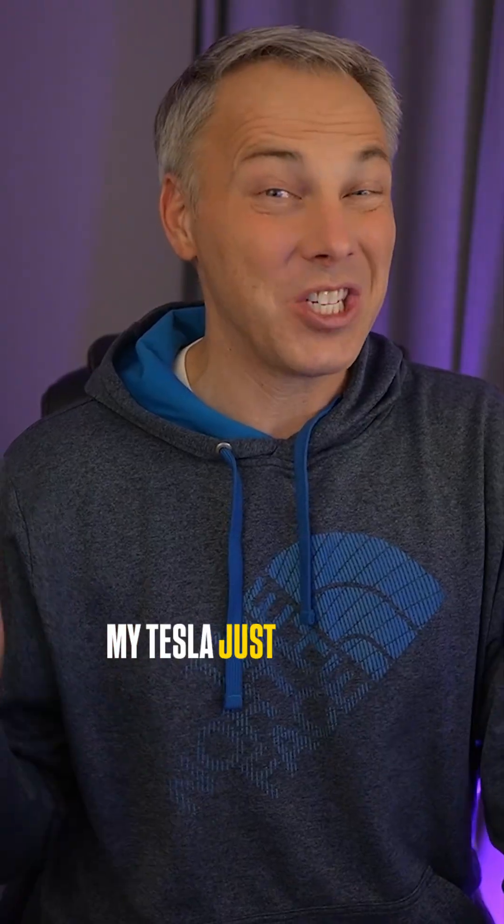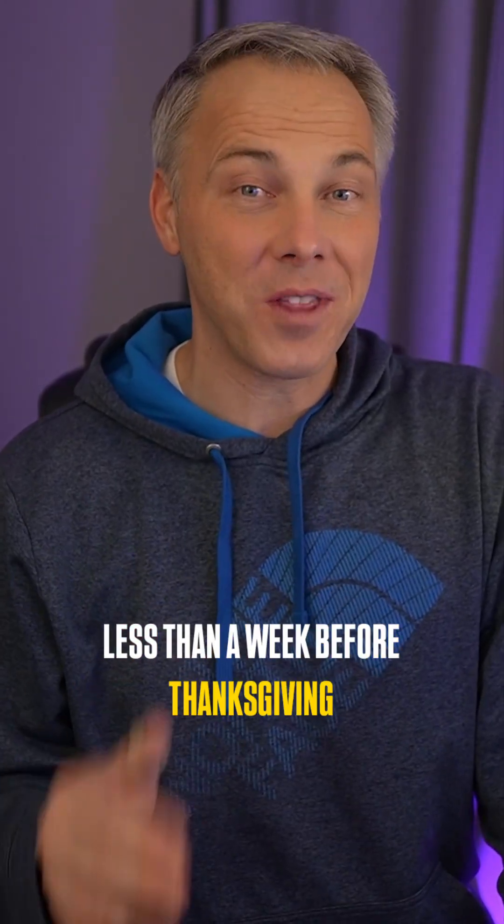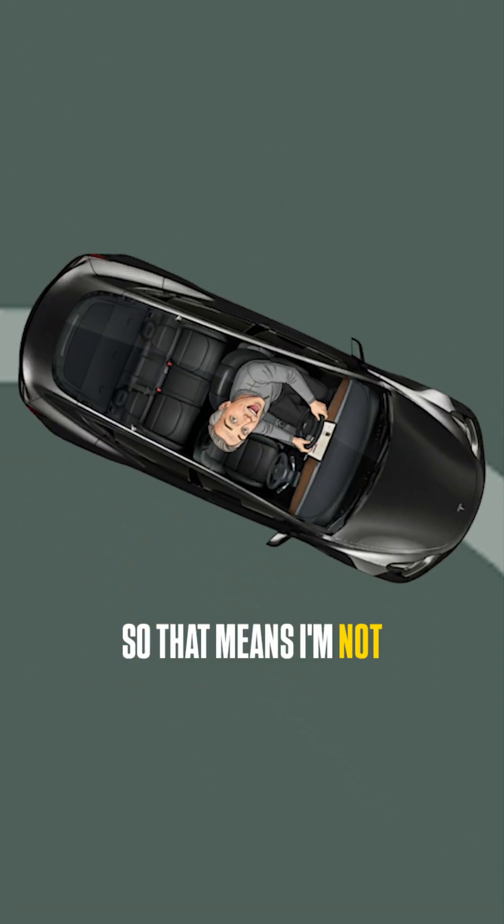You gotta see this video — my Tesla just saved the lives of three turkeys less than a week before Thanksgiving. I'm in my Model 3 just minding my own business, the Tesla is on Full Self-Drive, so I'm not touching the steering wheel or the gas. It's driving itself; I'm just supervising.